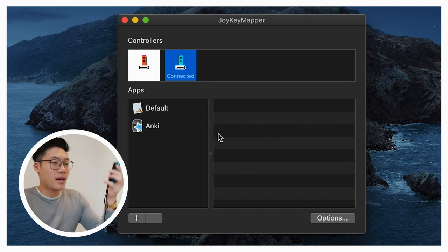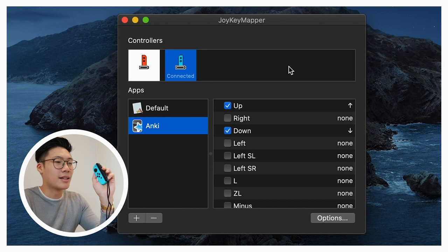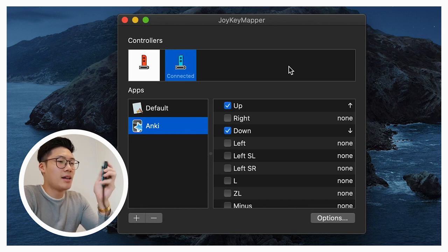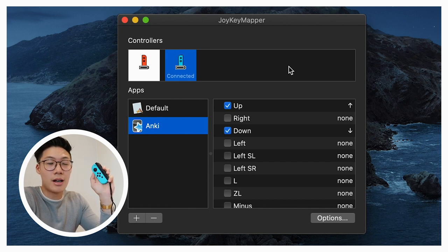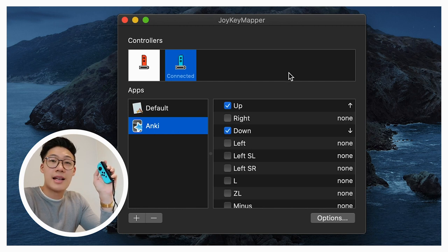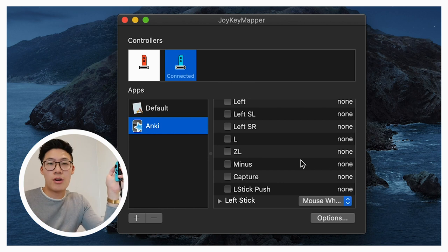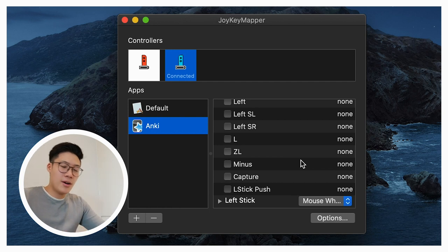Let's start with the left controller — the blue one — and click on Anki. The left side is pretty simple; I've only set it up to help me navigate around Anki, like scrolling up and down. I've set the up button as the up arrow key, the down button as the down arrow key, and the left joystick as the mouse wheel to scroll up and down through longer cards or on the home page. That's pretty much it for the left Joy-Con.